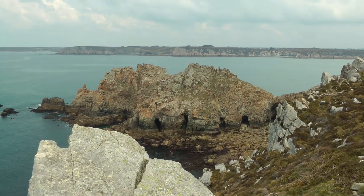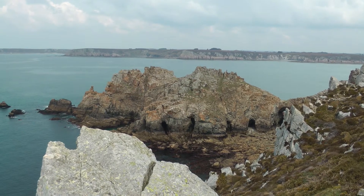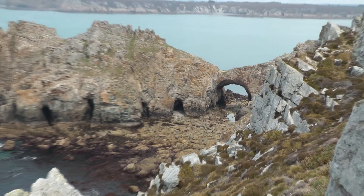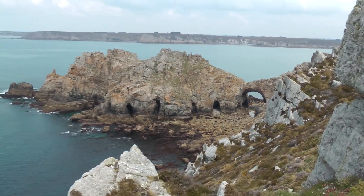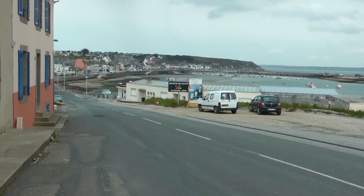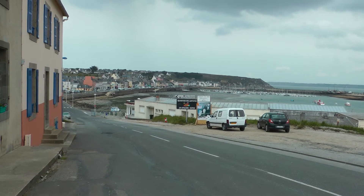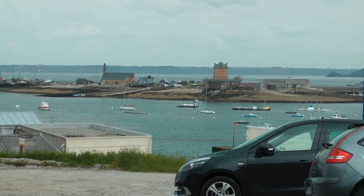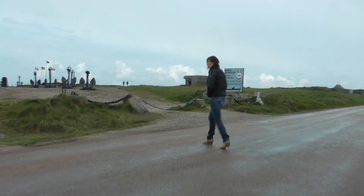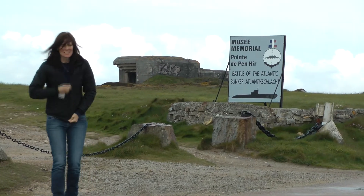We think that's the Chateau de Deon. This is Cameret-sur-Mer. Good rock formations, honey. Good rock formations. Yeah.